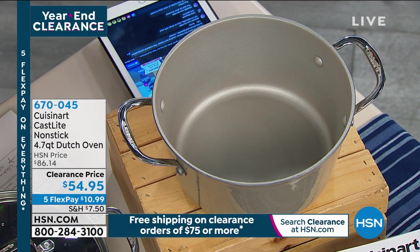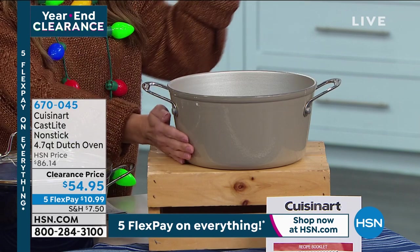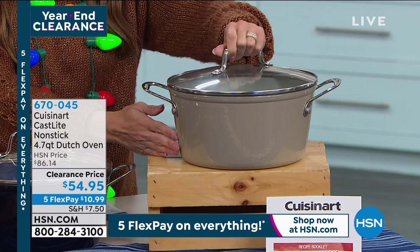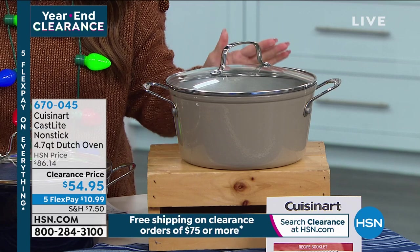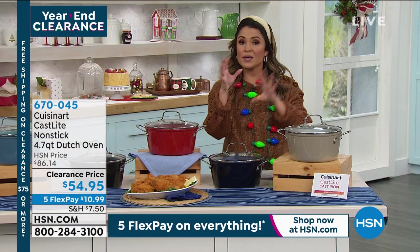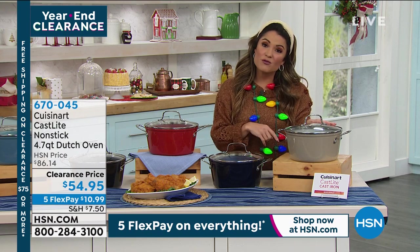You don't have to baby it — it's non-stick, dishwasher safe, works on all stovetops including induction. Oven safe up to 500 degrees; with the lid it goes up to 350 degrees. It comes with a lifetime warranty, and it's 4.7 quarts, so really nice capacity from big meals to little dishes.